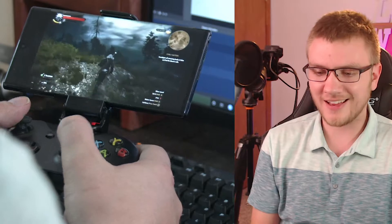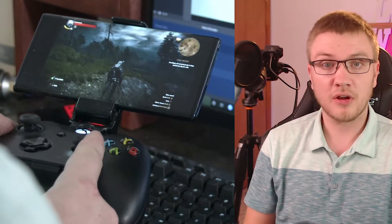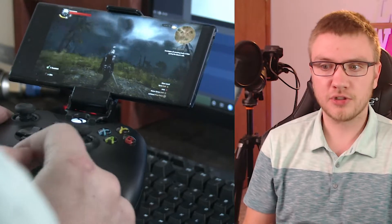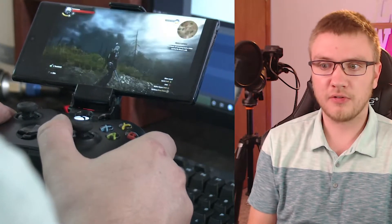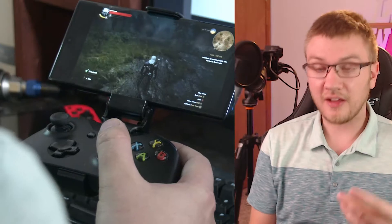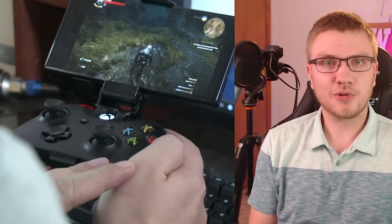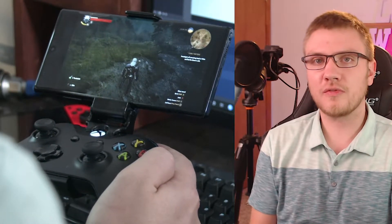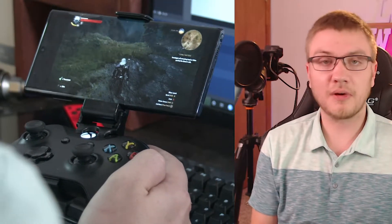You'll notice especially with first-person shooters that little bit of latency between when you move and when it registers. The input has to go from your controller through Bluetooth to the phone, to the app, out to the internet, to their servers, and then all the way back to your screen.